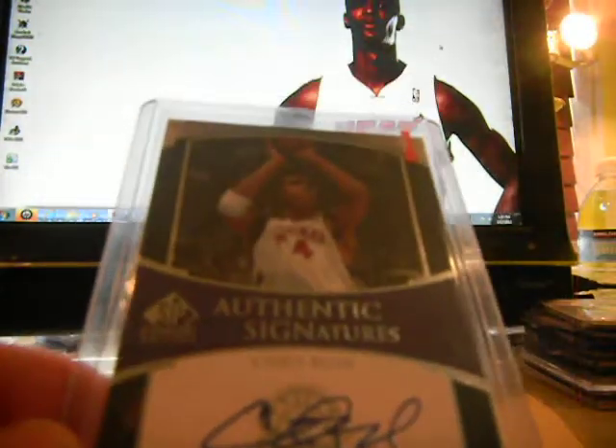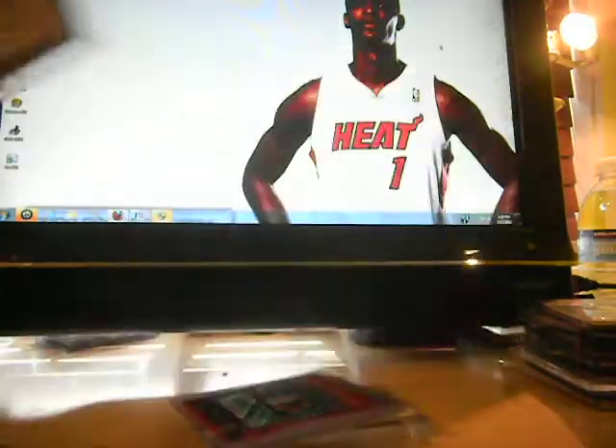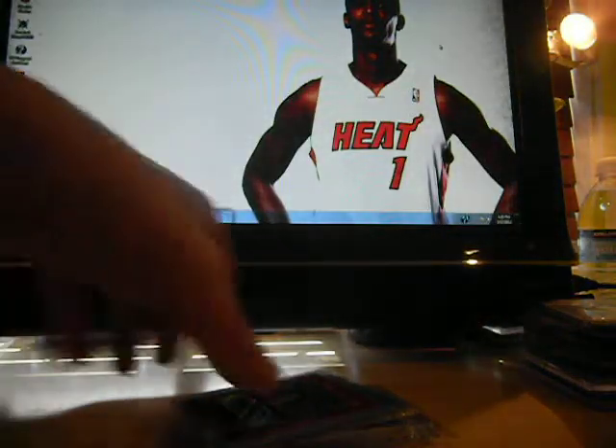Next we have a Chris Bosh SP Authentic — not an on-card autograph. I have a few of these, but it's always nice to pick up another Bosh auto for the collection.